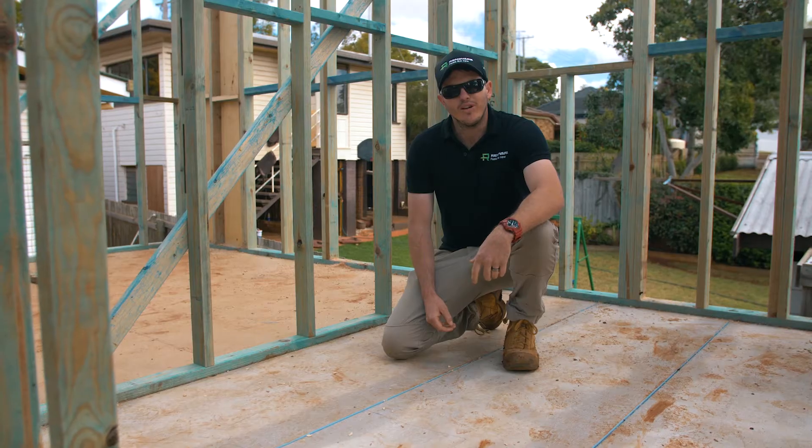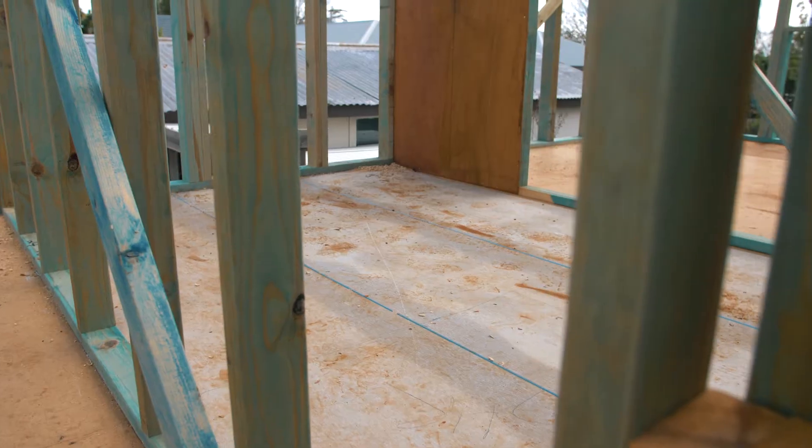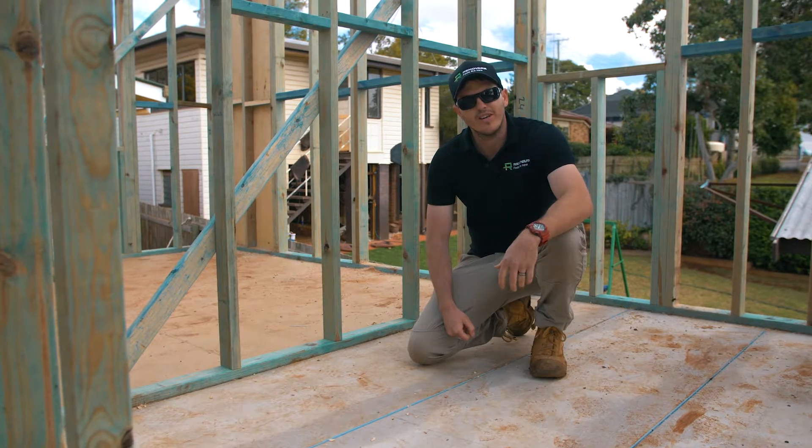Another great feature we incorporate in all our jobs is this secure flooring system. This way it gives a great membrane for our waterproofing to stick to, while keeping the structural integrity.